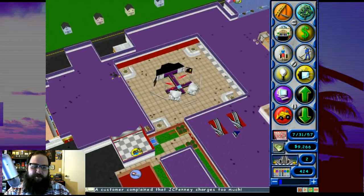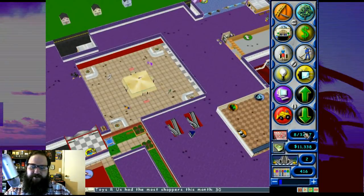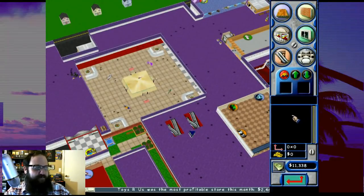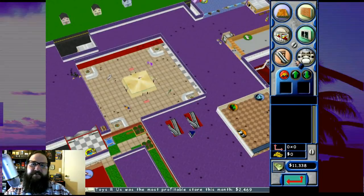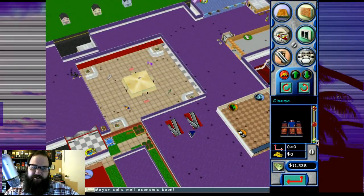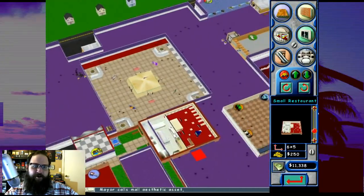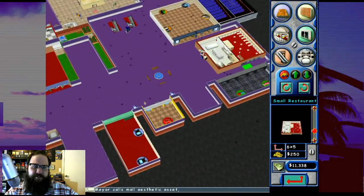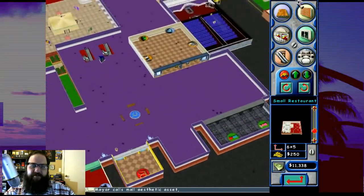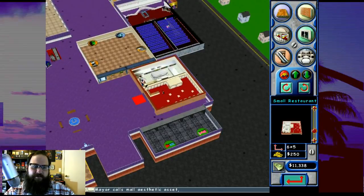Let's think about this - do we want to add somewhere to eat? Toys R Us had the most shoppers, see? We've got a lot of money already. Let's do some construction - let's keep working on filling out this second floor. I think restaurants are in here. Small restaurant - maybe we can put a small restaurant up on the second floor. I don't really see a convenient place to stick it, though.